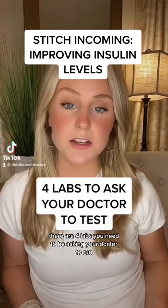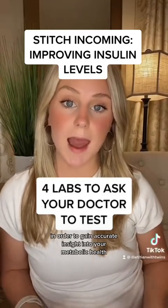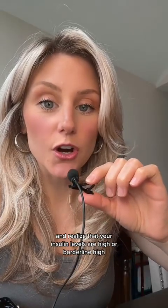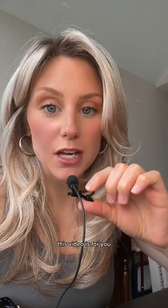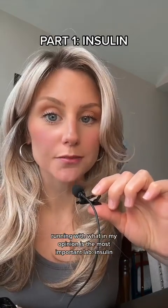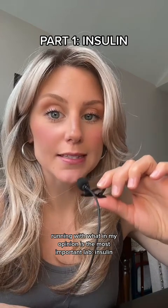There are four labs you need to be asking your doctor to run in order to gain accurate insight into your metabolic health. If you watched that video and realized that your insulin levels are high or borderline high, this video is for you. This is part one: how to improve your lab work with nutrition, starting with what, in my opinion, is the most important lab — insulin.